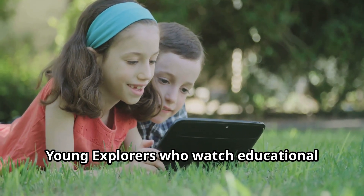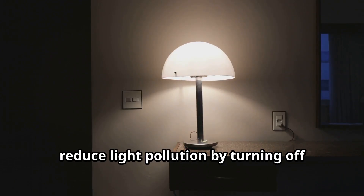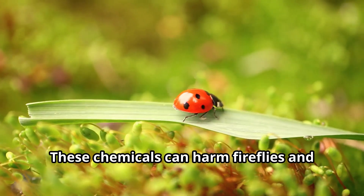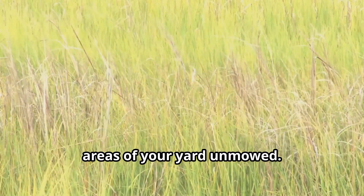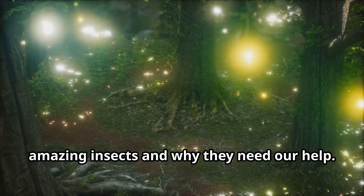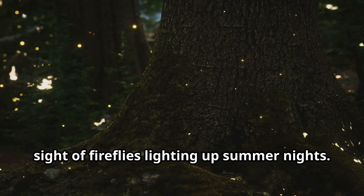Here are some ways we can help fireflies. First, reduce light pollution by turning off outdoor lights at night or using special covers that direct light downward. Second, avoid using pesticides in your garden, as these chemicals can harm fireflies and other beneficial insects. Third, create firefly habitats by leaving some areas of your yard unmowed — fireflies love tall grasses and natural areas. Fourth, spread the word about fireflies and tell your friends and family about these amazing insects and why they need our help. By taking these simple actions, we can ensure that future generations of children will be able to enjoy the magical sight of fireflies lighting up summer nights.